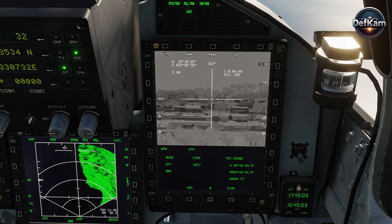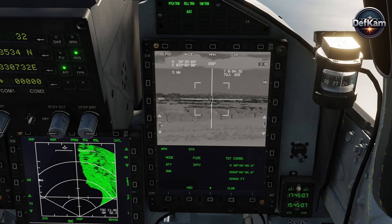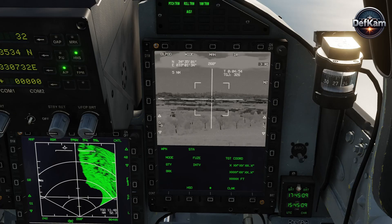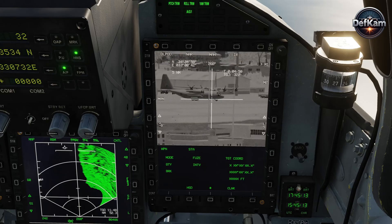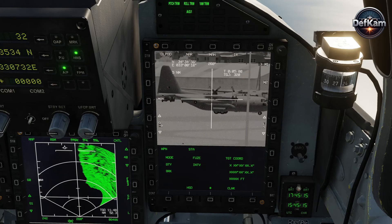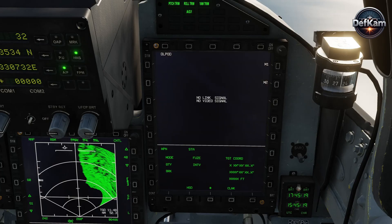Technically, the Taymor integrates sophisticated low-observable features into its airframe design. This deliberate shaping, combined with the application of radar-absorbent materials, significantly reduces its radar cross-section, rendering detection by hostile air-defense radars substantially more difficult.